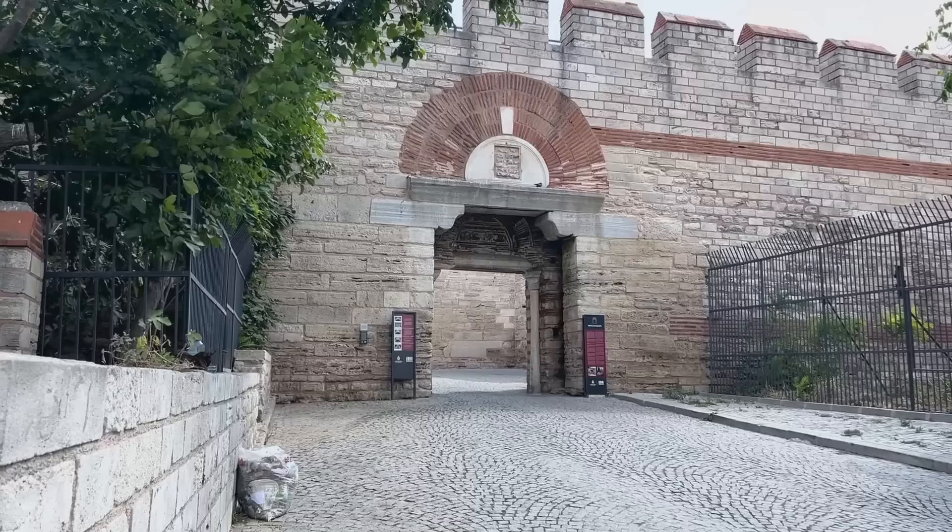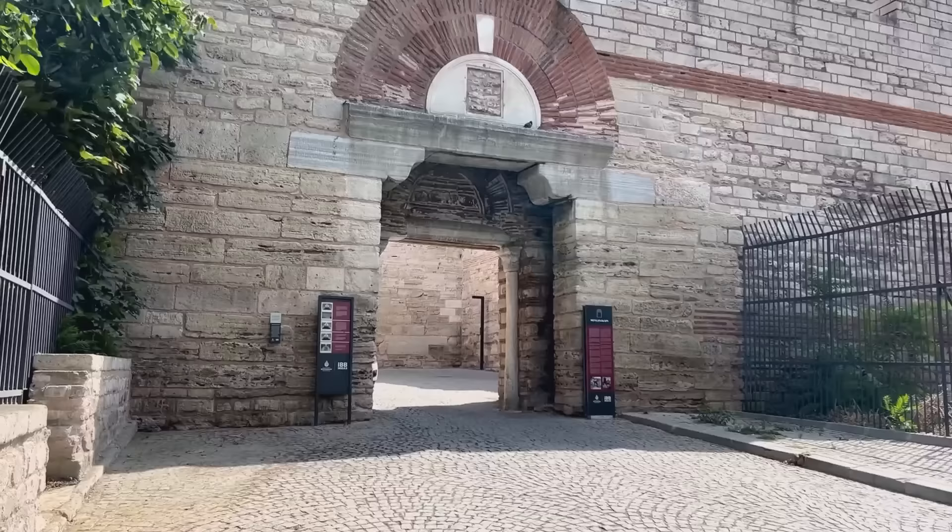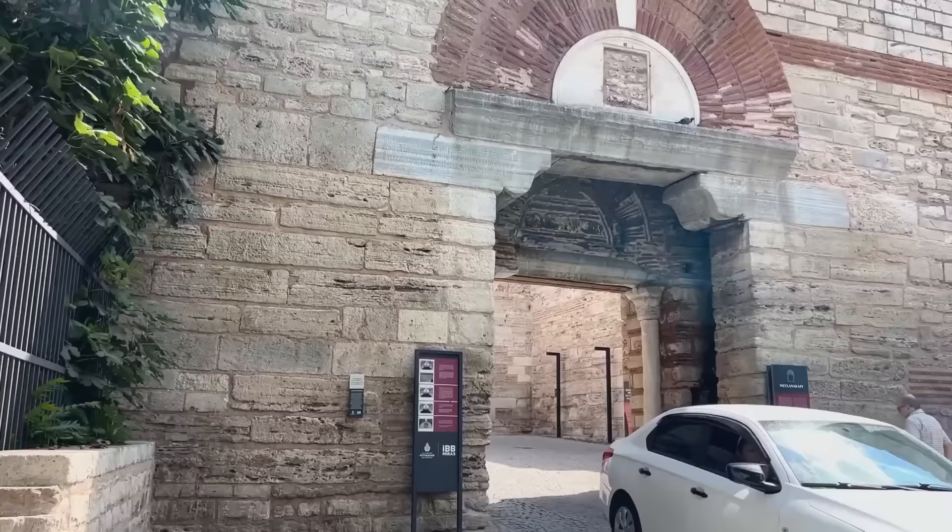This is the Region, or Mevlana Gate, which has survived almost unchanged since the mid-5th century. It has several inscriptions, but the most intriguing of these, on the left of the doorway, bears witness to the most extensive reconstruction of the Theodosian walls.